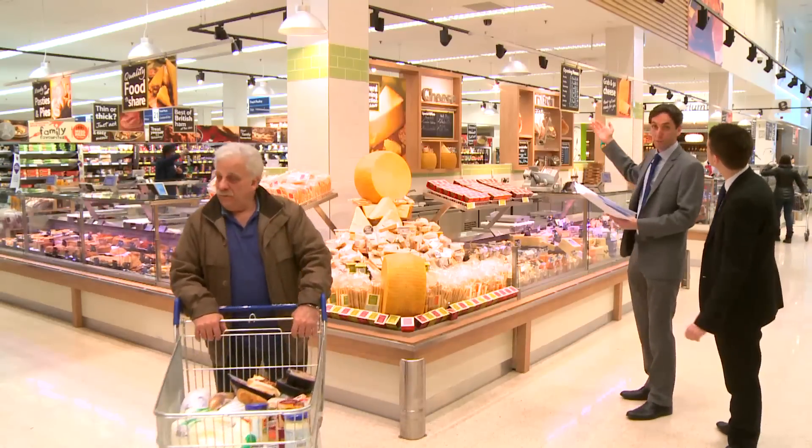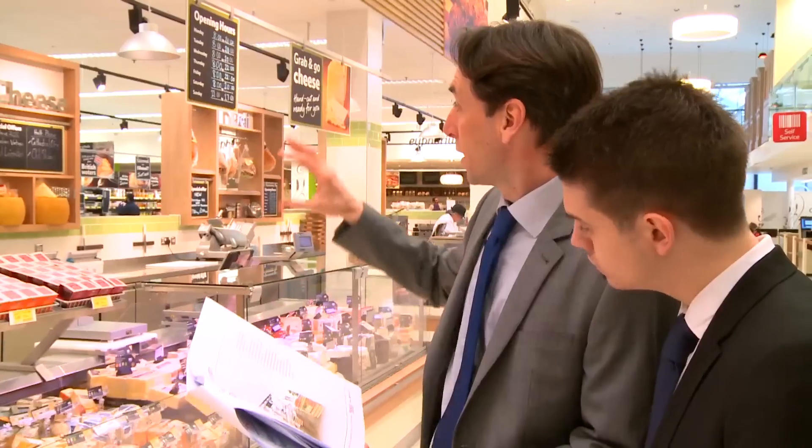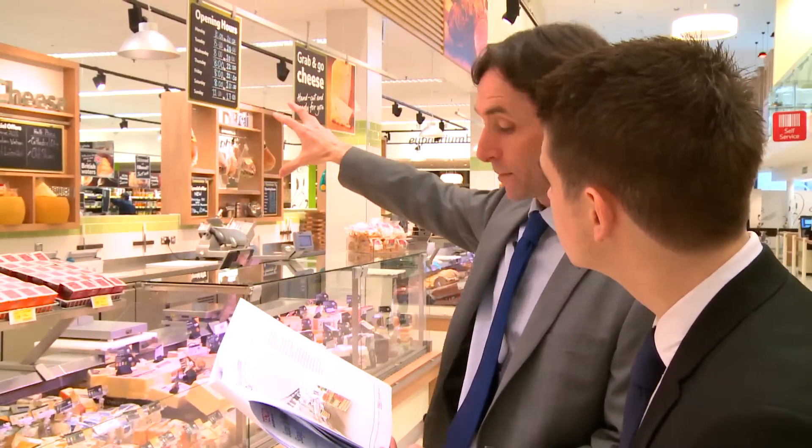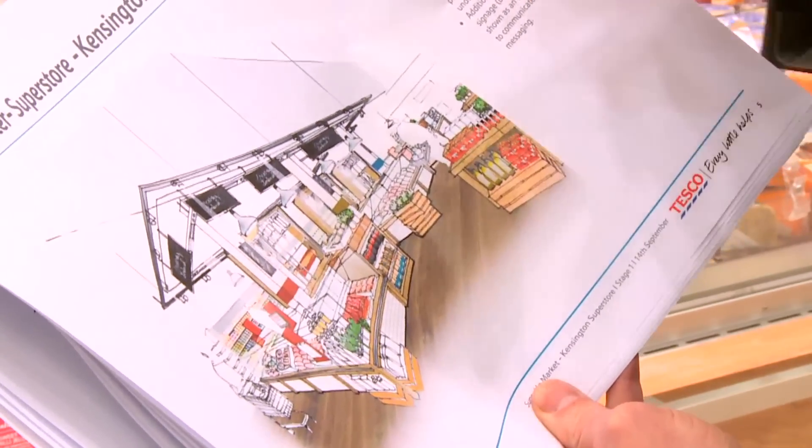It's been over a year since we began to warm up the look and feel of our Tesco stores with the refresh programme. Over 300 stores are now completed, so we caught up with Tesco's head of design, Paul Jones, to hear what's changed in store.